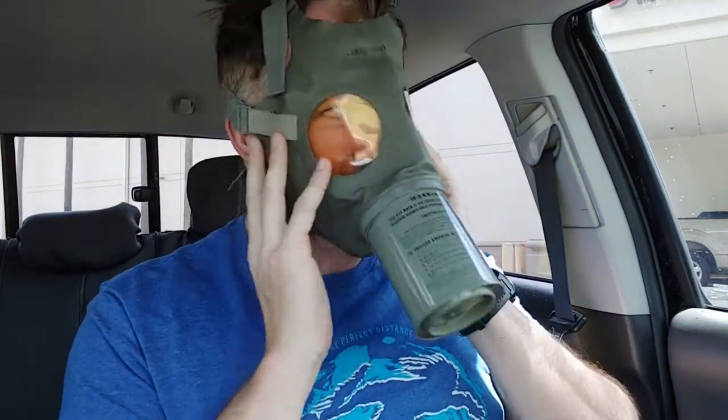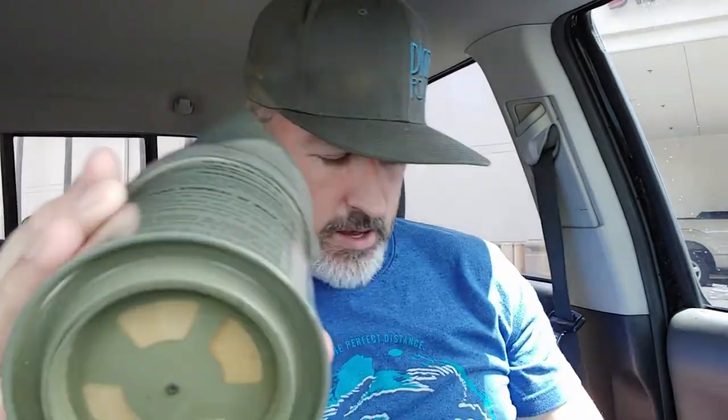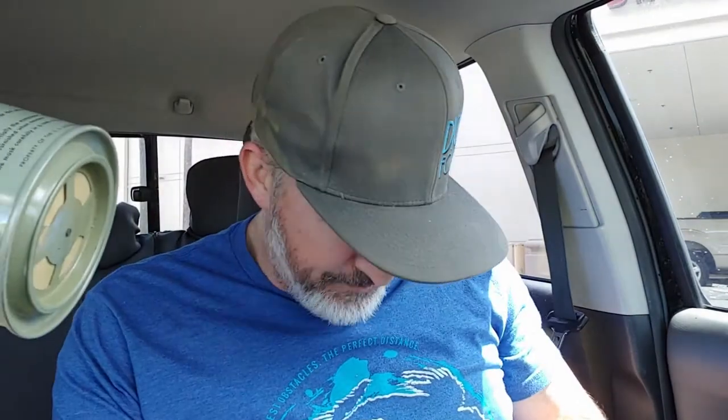Holy sh*t — it fits! This does in fact fit, which is crazy. It fits, that's pretty cool, and the rubber is in great condition.